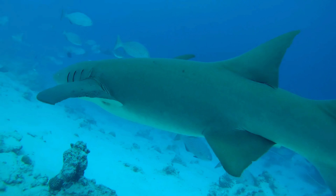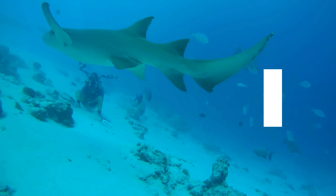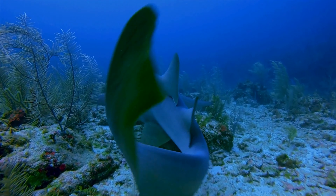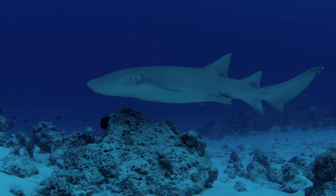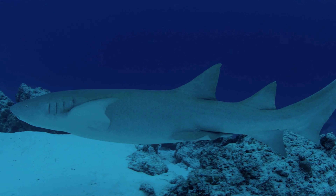Here's something that might surprise you. Nurse sharks are generally harmless to humans. With their small mouths and preference for smaller marine animals, they pose no significant threat unless provoked. However, step on one and you might get a defensive nip.